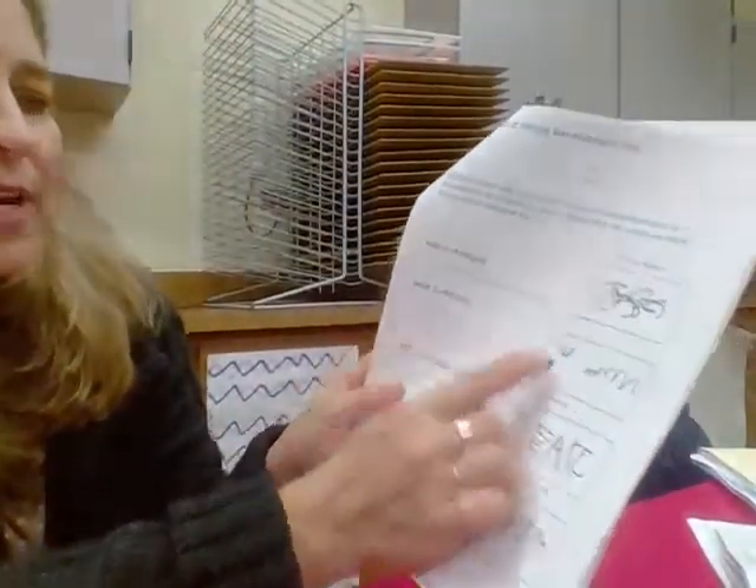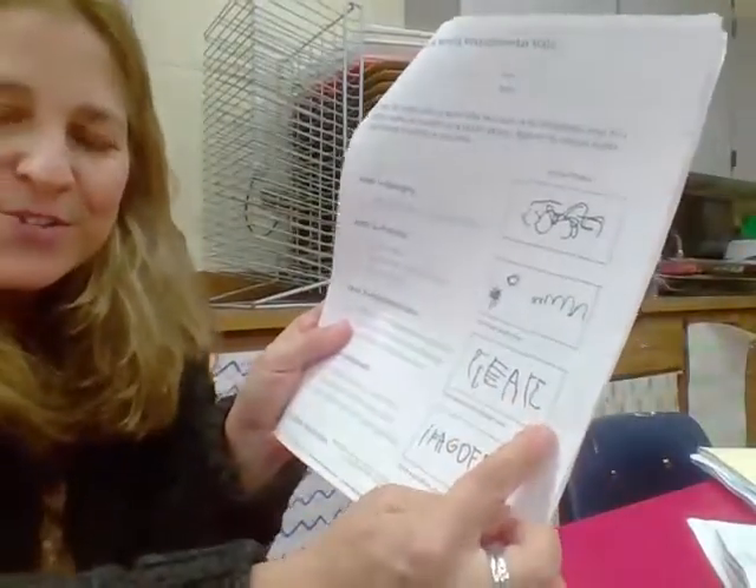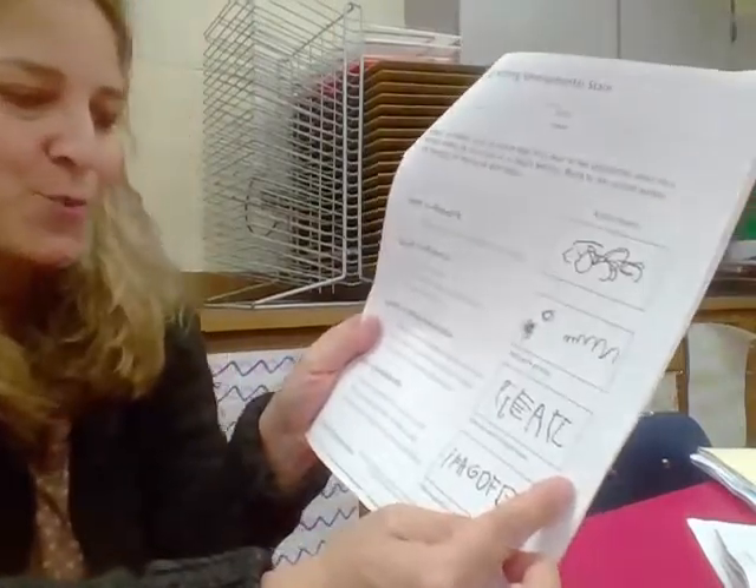Next you're going to see the conventions of writing developmental scale — I love this for parents, I think it's a great visual for anyone in education. It's basically how children's writing emerges through the years. They start off with scribbles, then there's a phase where they're starting to imitate writing but it's not a recognizable letter. Then they have letters — usually they start off uppercase because it's easier to write.